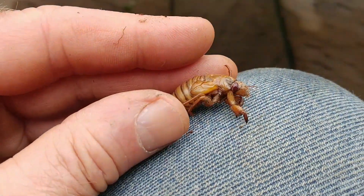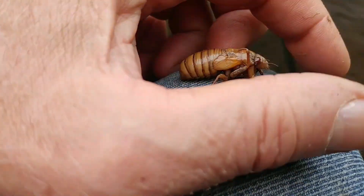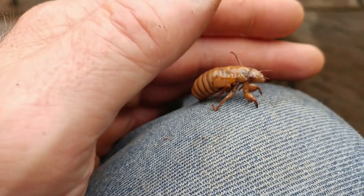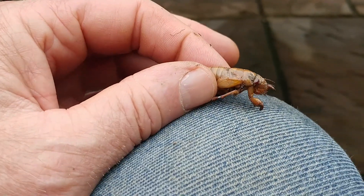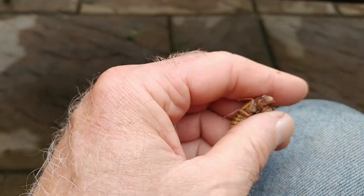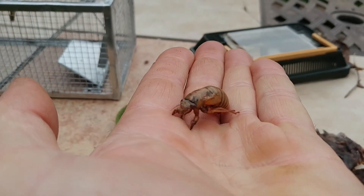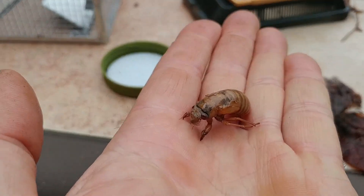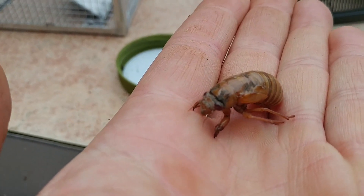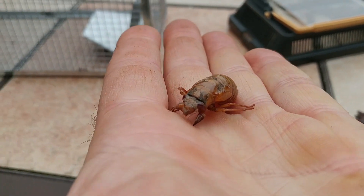I wanted you to get a really good look at these guys, because if you don't see them now, you won't get to see them for 17 years. You can see how he uses those front paws for digging — he's trying to dig his way out of me bothering him. These guys are right at the entrance of their burrows now. If you look at a burrow, you might be lucky enough to see one inside. I saw this guy trying to escape, so I dug my hand right behind where he was going and was able to pull him right out of his burrow.